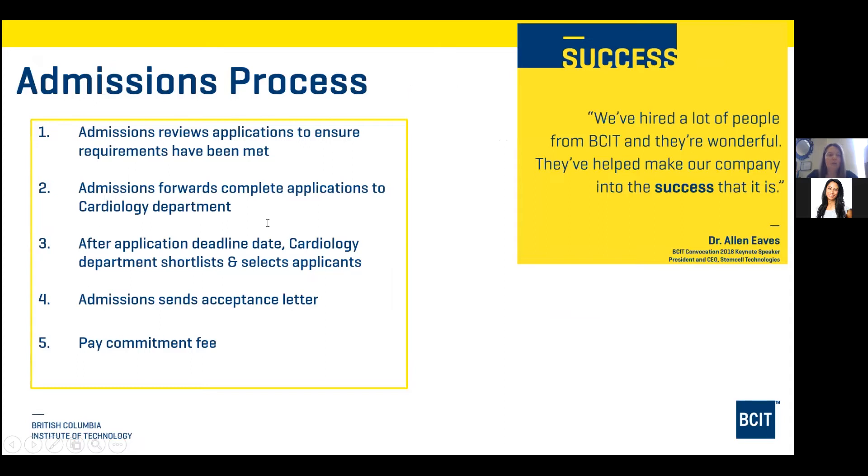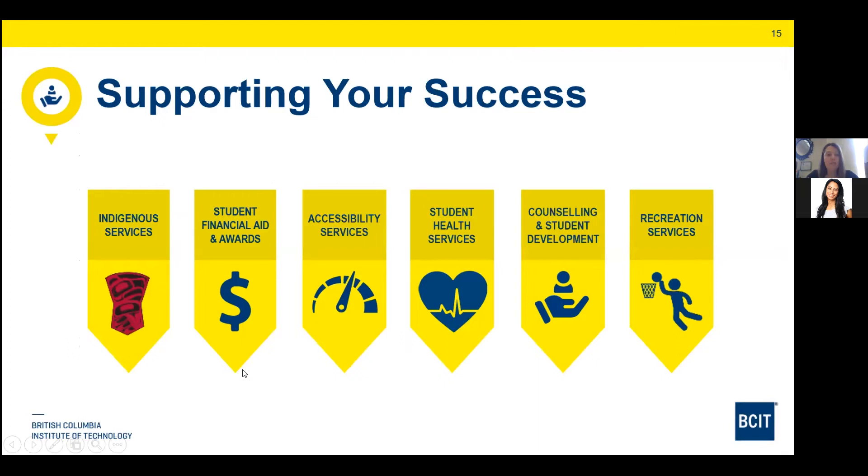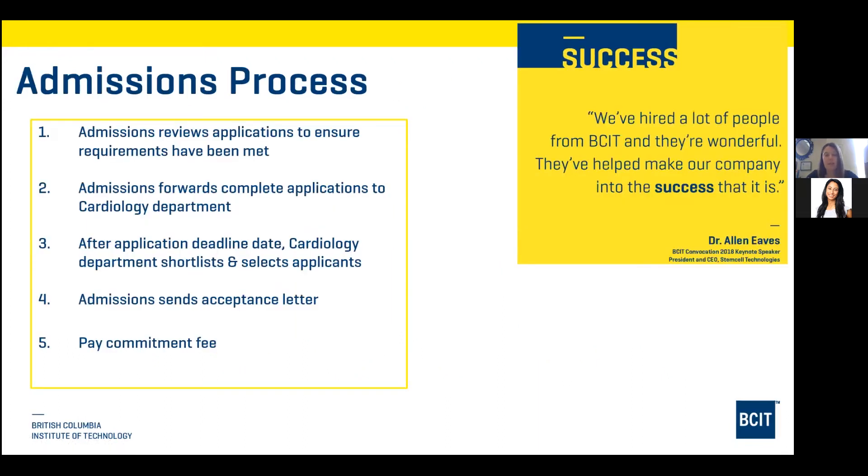Overall admissions reviews applicants to ensure the requirements have been met — those are the academic requirements listed previously. They'll forward the complete application to the cardiology department indicating that you've met your academic requirements, mandatory questionnaire, and Casper test. The Casper test is done at the end of the application date. For the September term, the deadline is April 30th, and the Casper test can be written on May 1st — that's okay. After that, admissions will send you an acceptance letter followed by the payment commitment.